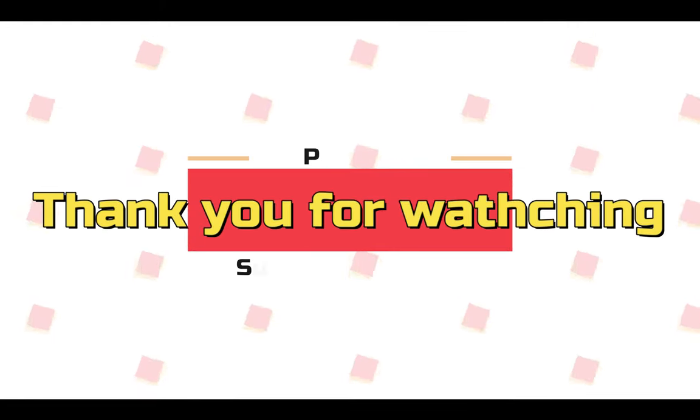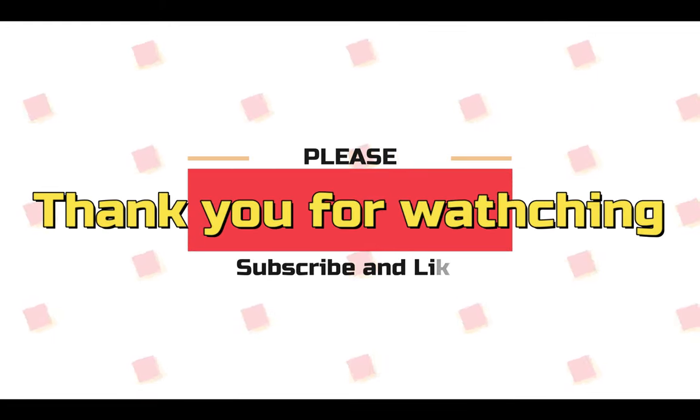That is it for the video today. Thank you so much for watching. Please remember to like and subscribe. See you next time!